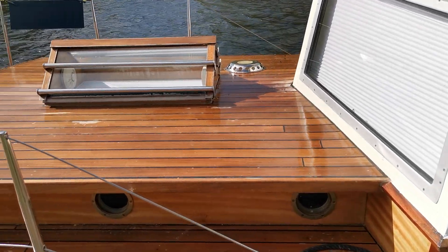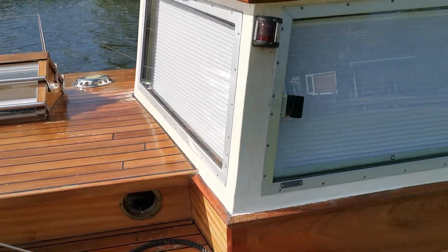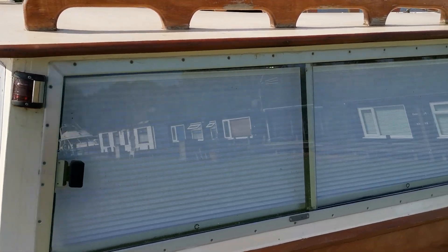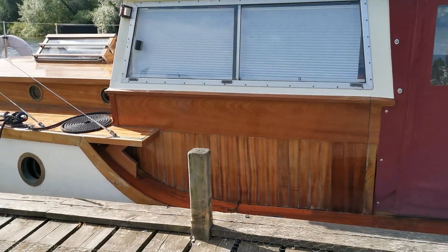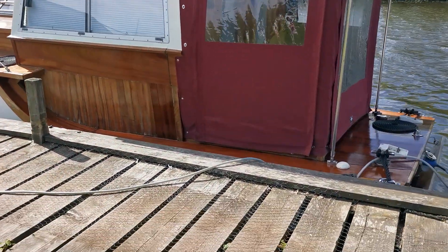I'm just going to do a quick walk around video for you on the outside. We're down on the port side at the moment. As you can see, there are window blinds which are all shut — we'll get those opened up for the photographs — but this is just to give you some idea of the actual layout, design, and what she looks like on the water. Just coming round to the stern now.